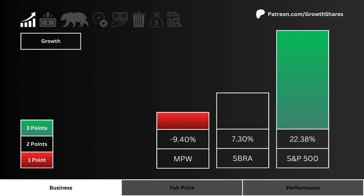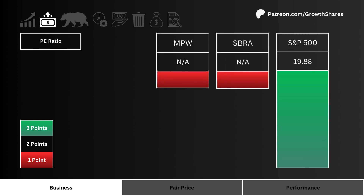Let's first look at growth. Which stock has the highest projected earnings growth for the next five years? More points are given to the higher growing stock. Next, let's look at P/E ratio — which stock has the least amount of speculation with a lower P/E ratio?